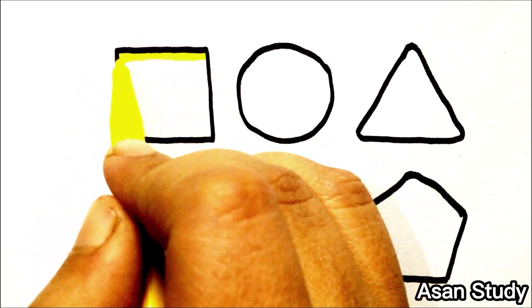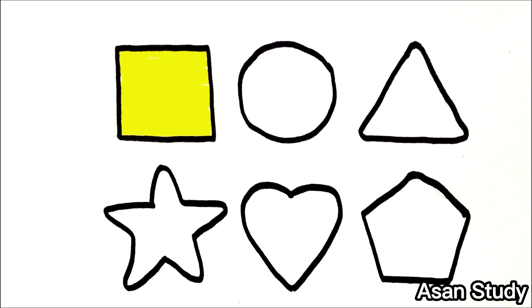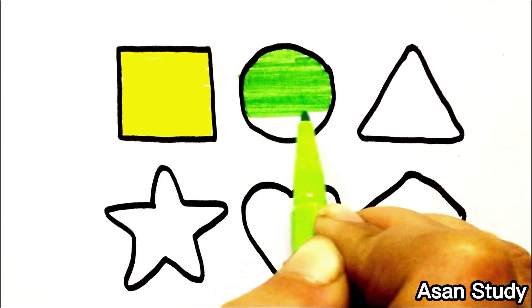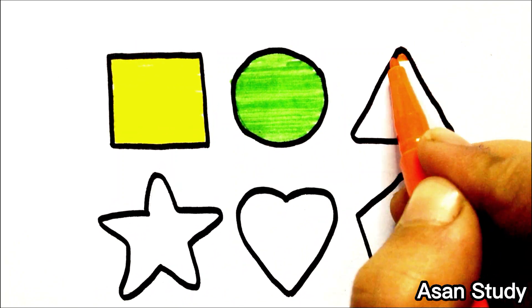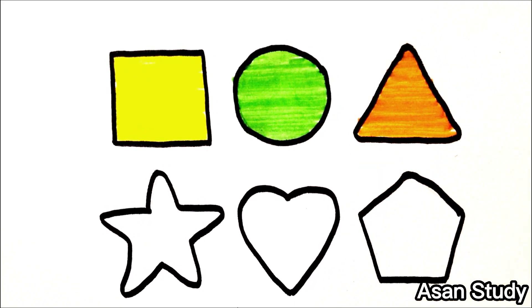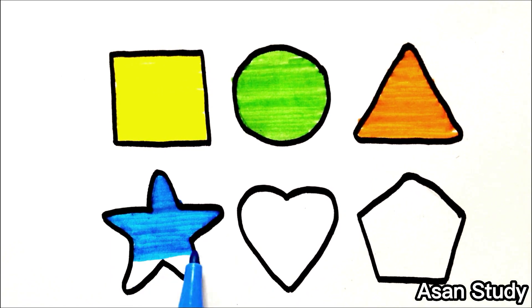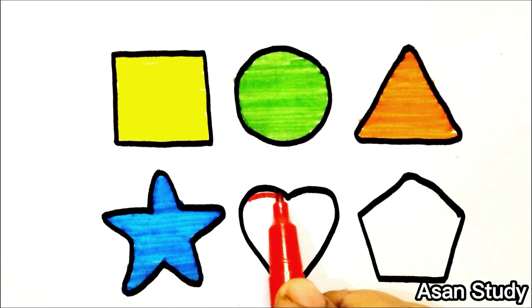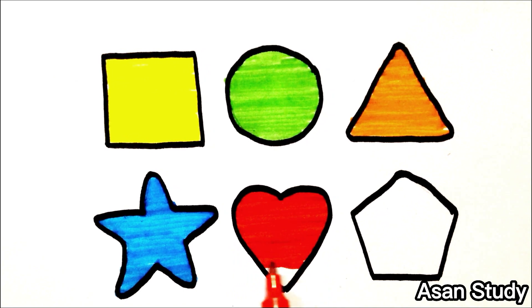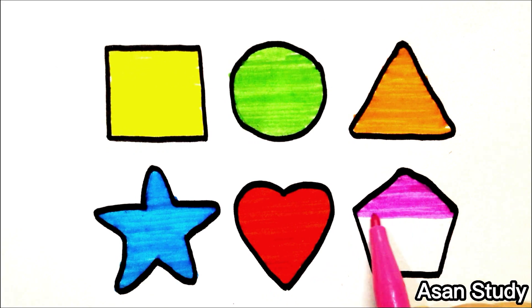In the circle, we are going to color this. Now we will do square in the circle. We are going to color the triangle — the triangle will create orange. Star will create blue. We will add blue, we will add red. We will add pink in pentagon, we will add green.